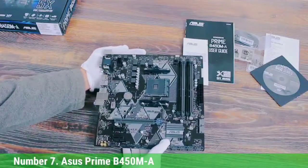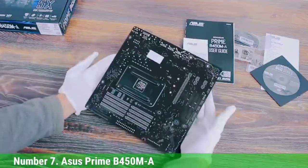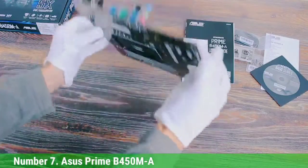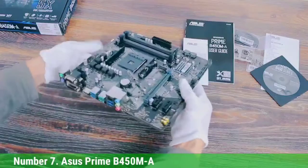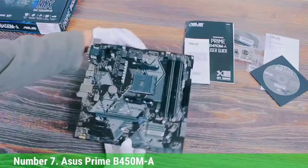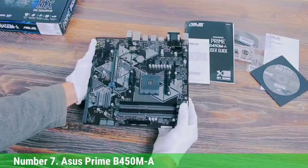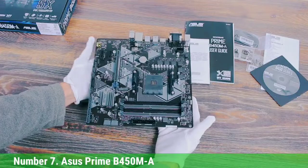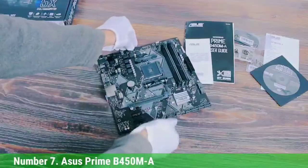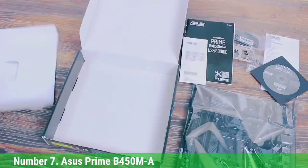Storage options include 2 M.2 slots and 6 SATA ports. It has 6 USB 3.2 Gen 1, 5 USB 3.2 Gen 2, and 4 USB 2.0 ports. It also includes two 5050 LED 12V headers for RGB lighting. There is no Wi-Fi, which is a disadvantage considering the cost of this MOBO.